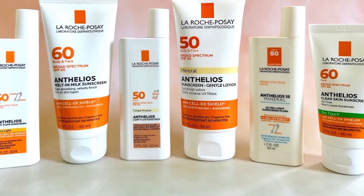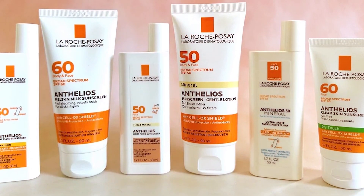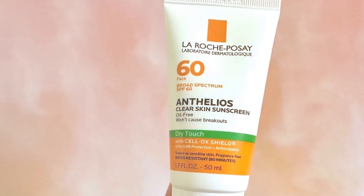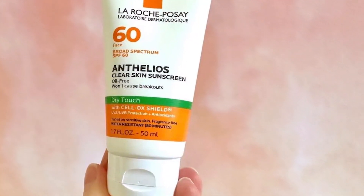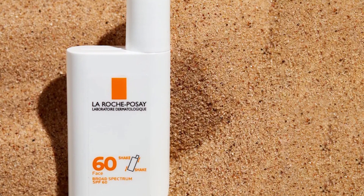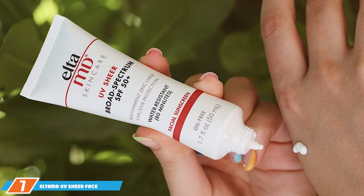The La Roche-Posay SPF 60 Light Fluid is non-comedogenic, so it won't clog pores or cause breakouts. It's also paraben-free, fragrance-free, and allergy-tested, making it a safe choice for various skin types. In terms of durability, it stays effective for hours even during extended sun exposure. Its non-greasy texture makes it comfortable for daily wear and perfect for layering under makeup.